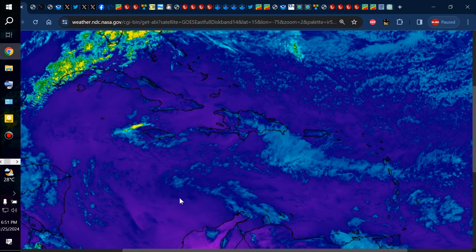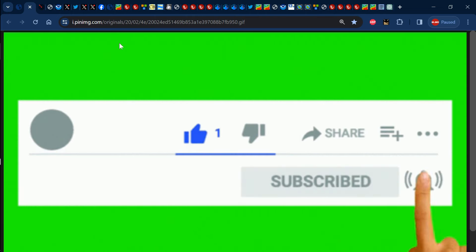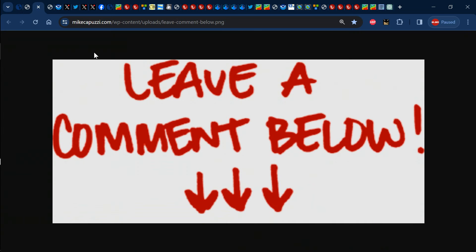Before we jump into it, please ensure that you like the video, share it, subscribe, and tap the notification bell so you'll be notified every time I post a new video. Feel free to leave a comment in the comment section letting me know what the weather has been like recently, or ask any related question about the forecast for your specific area.